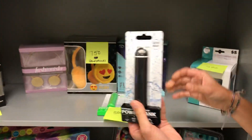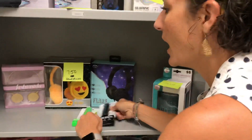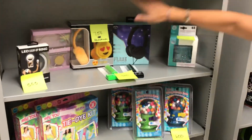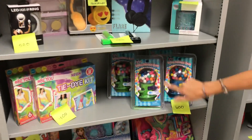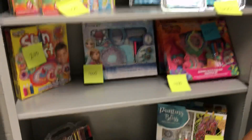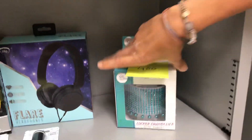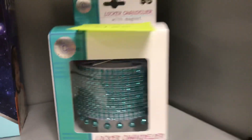For bigger ticket items, we've got power banks for those of you who don't charge your phones — you do have to charge them first though. There's a light-up ring, headphones, gumballs, lots of art supplies, Bluetooth speakers, and a locker chandelier.